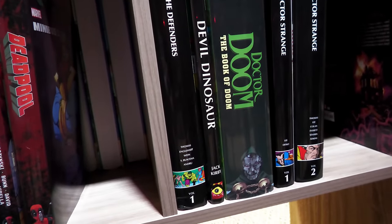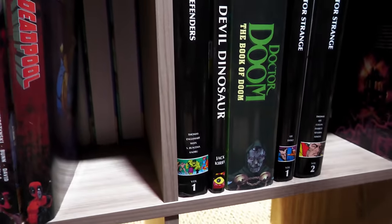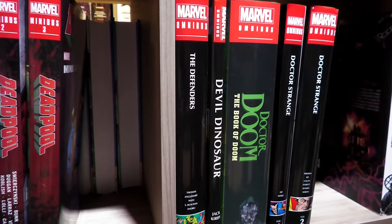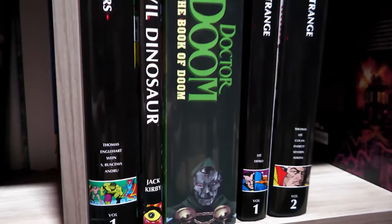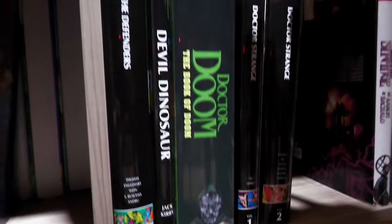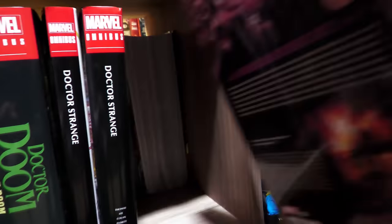Then we have the Defenders — we're getting a volume two sometime in 2023. Look at that — Doctor Doom. That's one of the coolest Omnis. Not just because I suggested adding Books of Doom on there, but because it's such a cool story. We have Doctor Strange — we need a volume three really bad. This one is not in chronological order — my brother was helping me put books up.